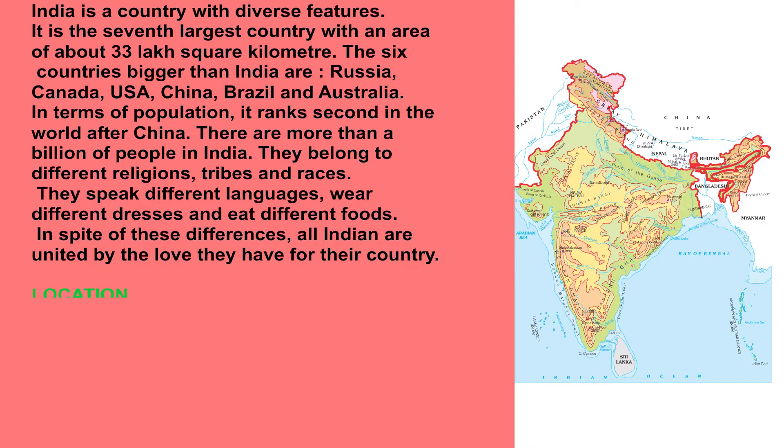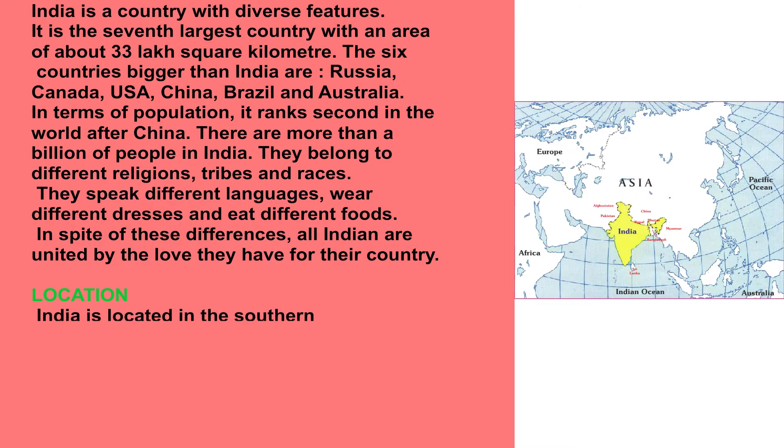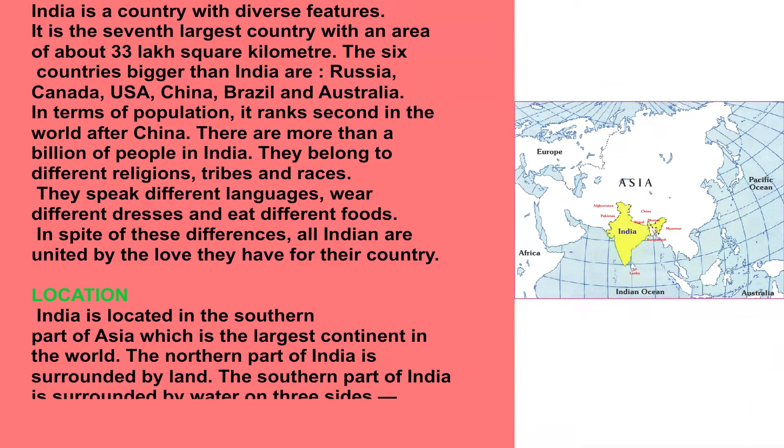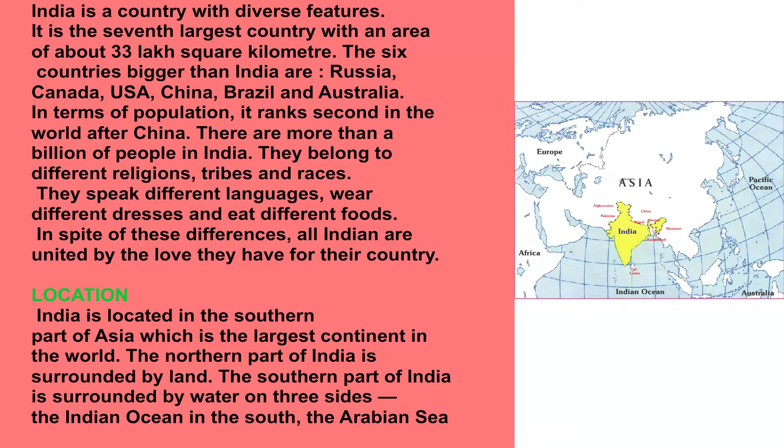Location. India is located in the southern part of Asia, which is the largest continent in the world. The northern part of India is surrounded by land. The southern part of India is surrounded by water on three sides: the Indian Ocean in the south, the Arabian Sea in the west and the Bay of Bengal in the east.